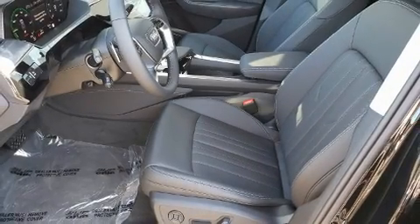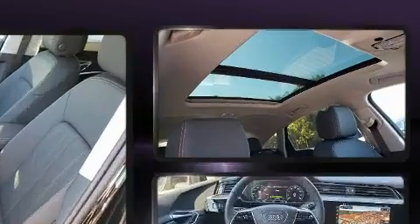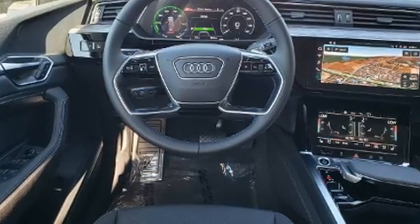Take command of the road in the 2021 Audi e-tron. All of the premium features expected of an Audi are offered, including leather upholstery, front and rear reading lights, a power seat, heated and ventilated seats, power moonroof, and one-touch window functionality.